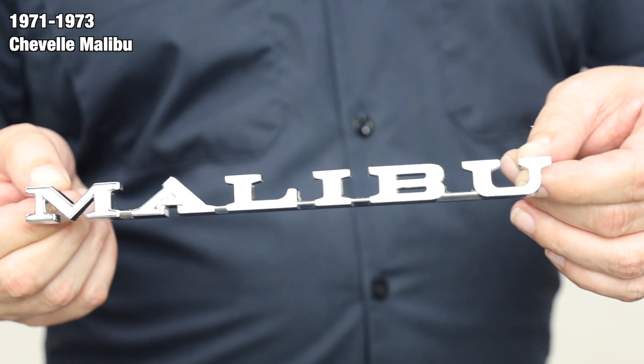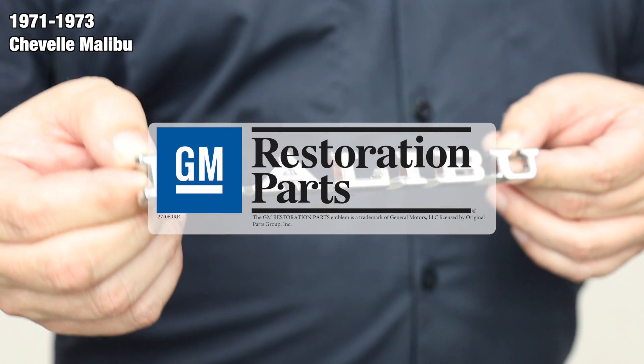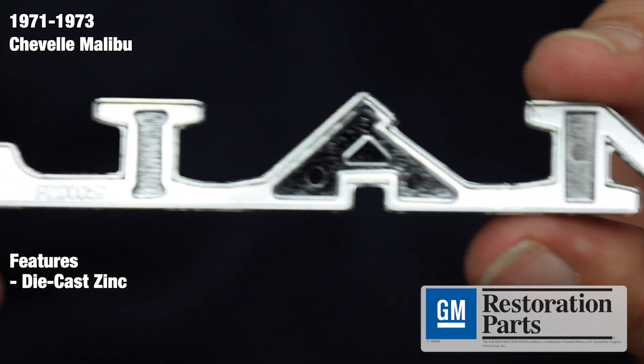This product has been officially licensed by General Motors. The GM Restoration Parts Emblem represents the most authentic and accurate parts for your restoration available in the industry. Manufactured from die-cast zinc, these emblems are the most authentic reproductions on the market.